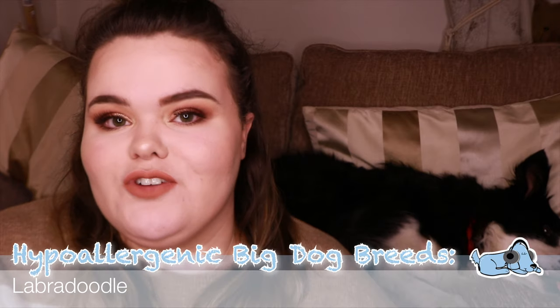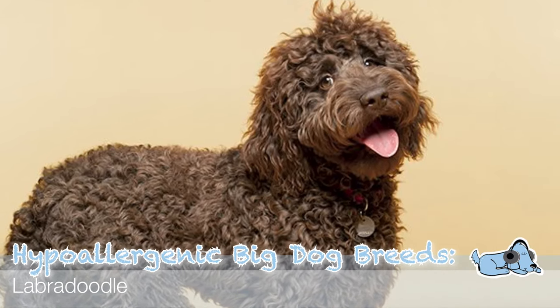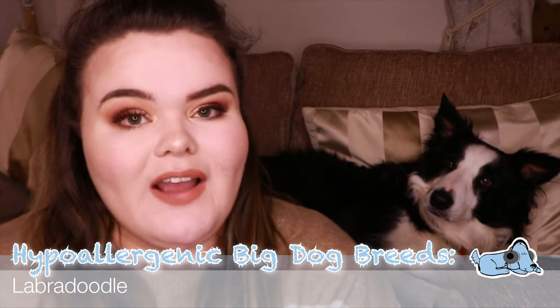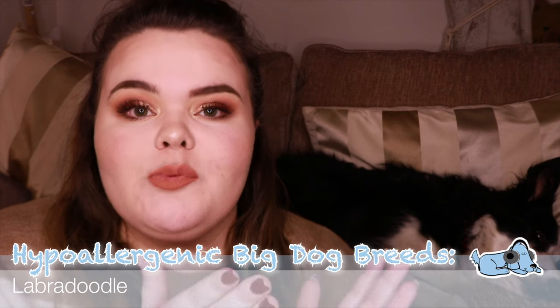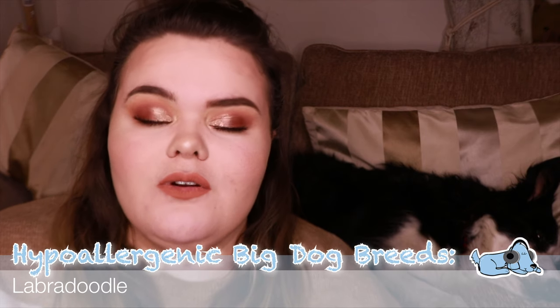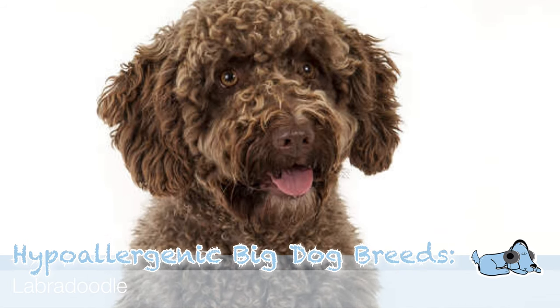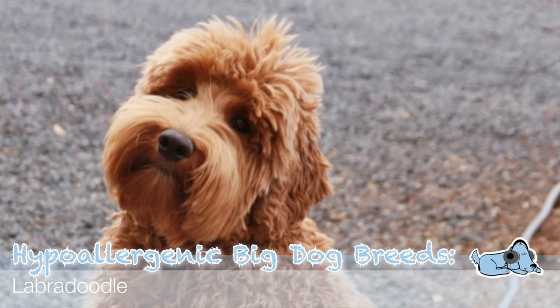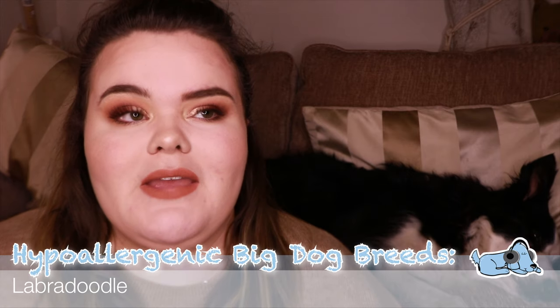The third dog breed is the Labradoodle, a crossbreed combining a Labrador and a Poodle. Well-bred Labradoodles are naturally friendly, active, and make great family pets. However, Labradors do molt quite a bit while Poodles don't, so there will be variations in how much a Labradoodle sheds. It's recommended to get a Labradoodle whose parents are both Labradoodles rather than a Labrador and a Poodle, as later generations are more likely to be hypoallergenic.